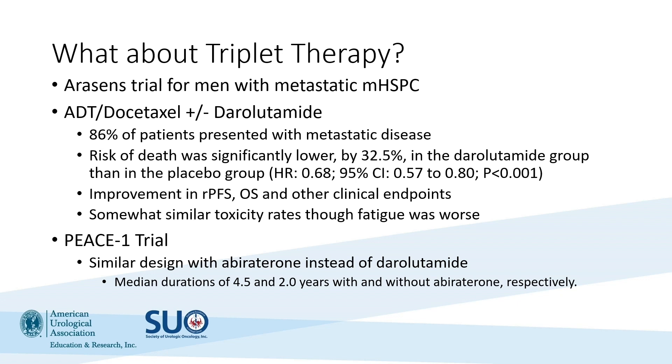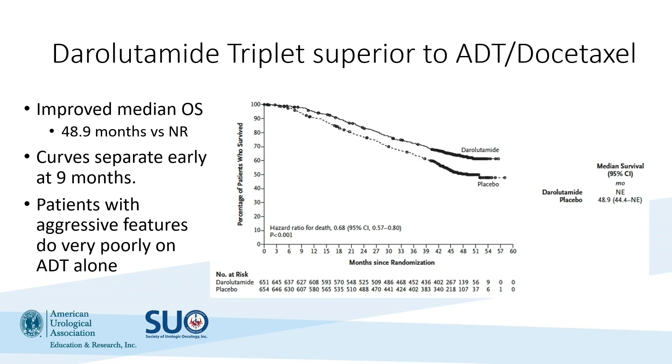There was another independent study called PEACE-1. In the relevant arms for this discussion, there was a similar design of ADT and docetaxel with or without abiraterone. Almost identical clinical results were found in terms of RPFS, OS, and other endpoints. Importantly, the median duration of benefit was four and a half years with the combination versus two years for those receiving ADT and docetaxel alone — confirming that these patients should receive these combination therapies.